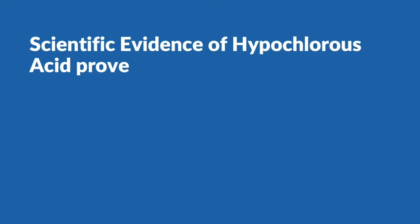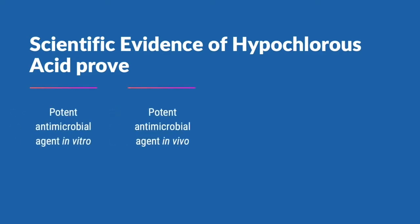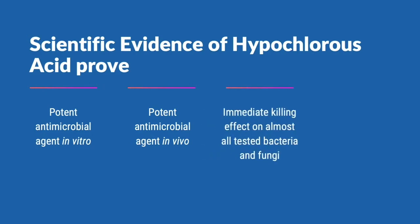Scientific evidence proved that hypochlorous acid is a very potent antimicrobial agent both in vitro and in vivo. It has an immediate killing effect on almost all tested bacteria and fungi. Moreover, it has an excellent safety profile, especially when compared to other common and very potent antimicrobial agents used for skin conditions.